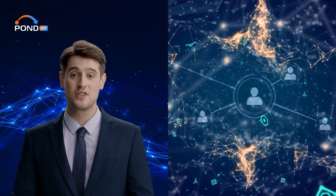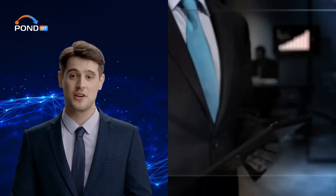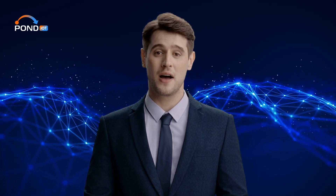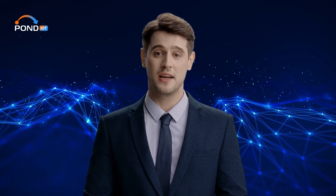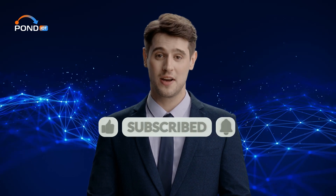To wrap things up, edge computing stands at the forefront of how technology will operate in the coming years. As our world becomes increasingly digital and interconnected, the ways we process, manage, and secure our data will become paramount. Thanks for taking the time to learn about edge computing with us — it's a game changer and it's definitely going to make a big difference in our digital world. Be sure to like this video and hit the bell icon to keep diving deep into tech with us.